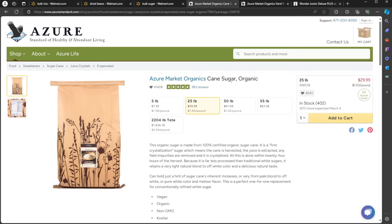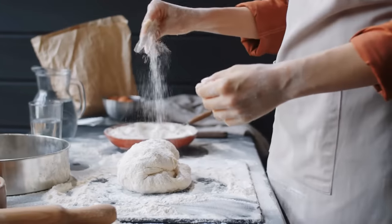Azure Standard has lots of things — for example, not just sugar, but organic sugar at a really good price. And number five: flour.